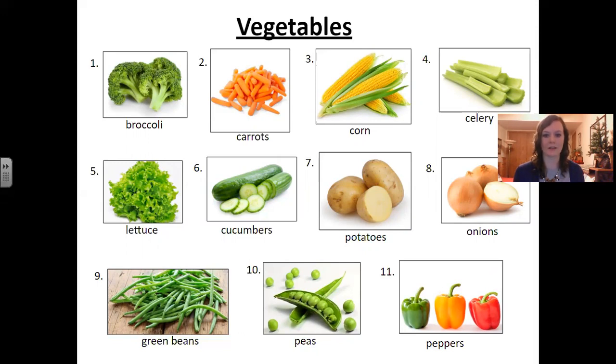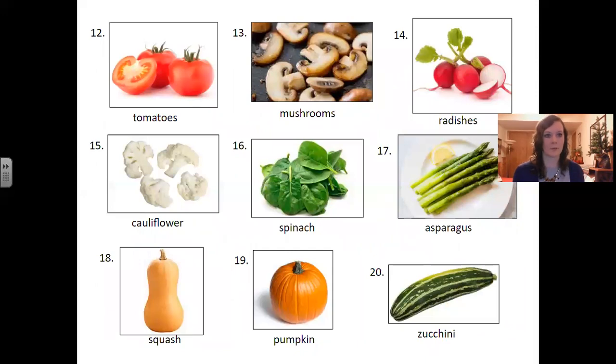Number eleven: peppers. Number twelve: tomatoes. Number thirteen: mushrooms. Number fourteen: radishes. Number fifteen: cauliflower.